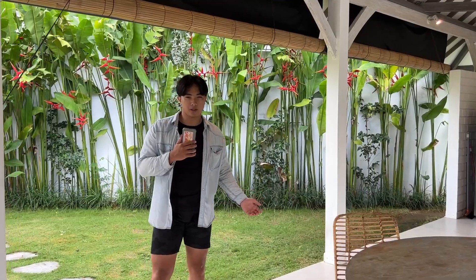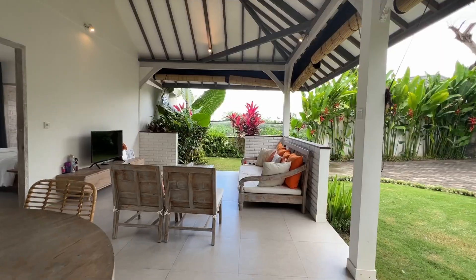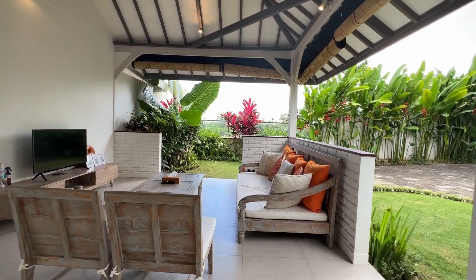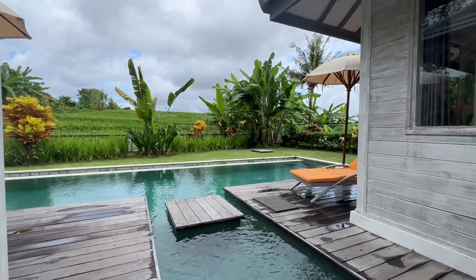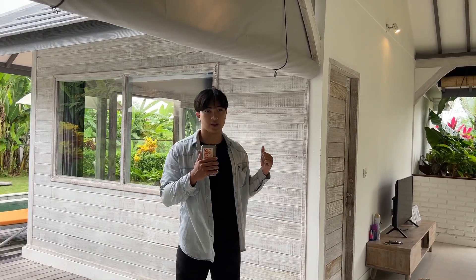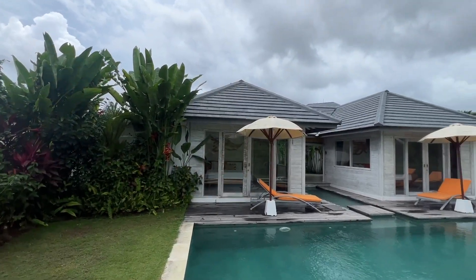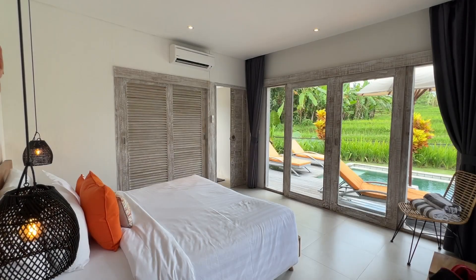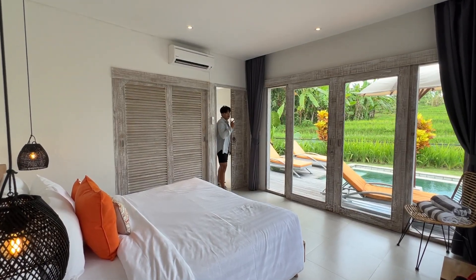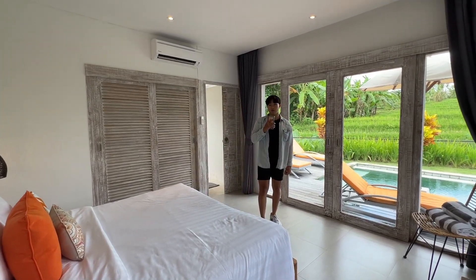As we enter the property, the living room space houses a fully equipped American kitchen, open to the dining table and the TV lounge. The living room gives direct access to the villa's own private infinity pool, as well as two bedrooms which have their own private bathrooms. Both are beautiful queen-size bedrooms with their own tropical outdoor bathrooms.